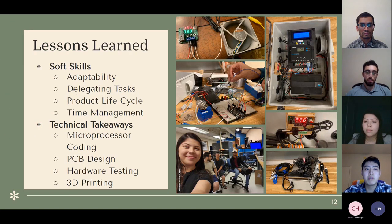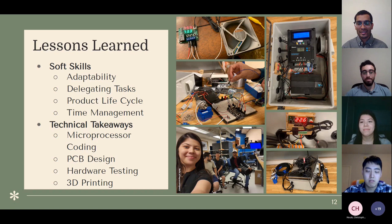During these two semesters, in terms of software skills we learned adaptability, delegating tasks, product life cycle, and time management. Technical takeaways included microprocessor coding, PCB design, hardware testing, and 3D printing. Most importantly our team learned never to give up and to be brave enough to face new devices and new challenges.